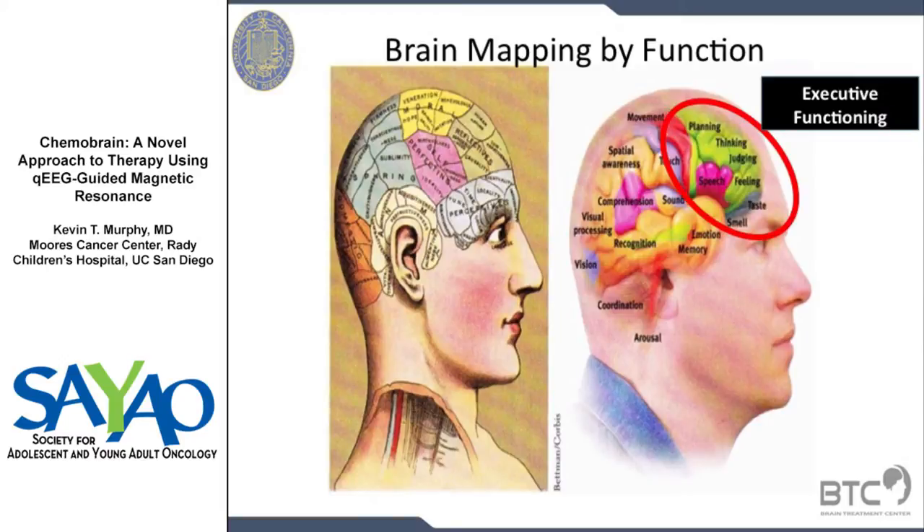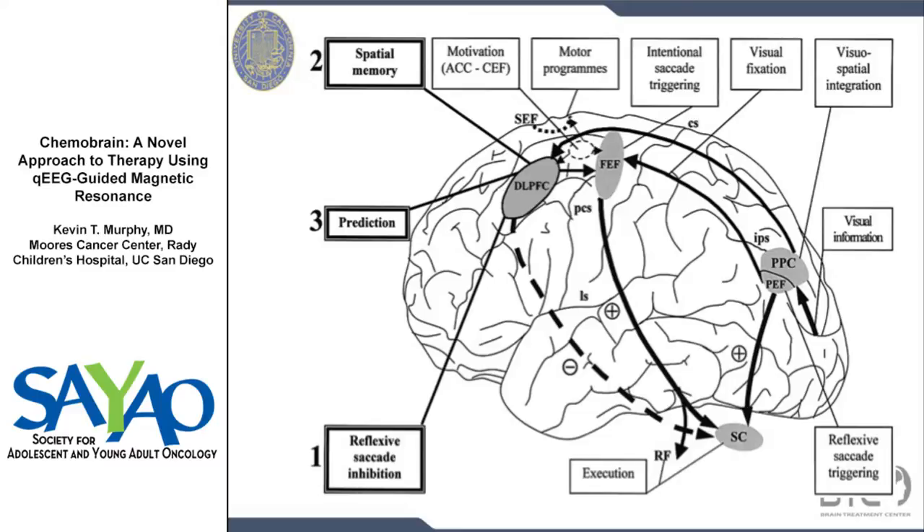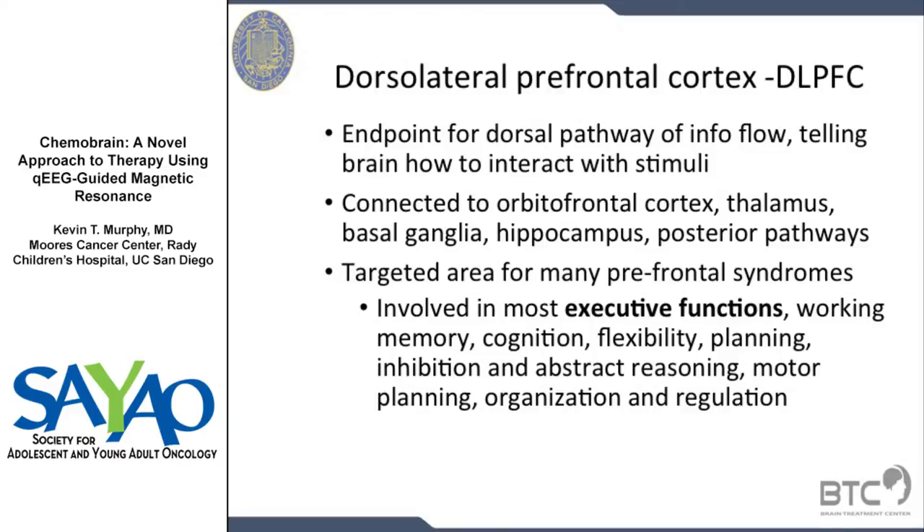The executive function area will be a focus, and in that region it's called the dorsolateral prefrontal cortex and the dorsomedial prefrontal cortex. That's the alpha-generating region of the anterior part of the brain that tells the rest of the brain what the pace of the brain should be. The DLPFC region takes information that goes back to the occipital cortex and the visual cortex, where we see most of our information comes from, and it transfers that data visually up into the DLPFC, which processes that data and thinks, plans, and judges it, then sends that information back down to the rest of the brain. That DLPFC is implicated in the executive functions — working memory, cognition, flexibility, planning, and judgment.